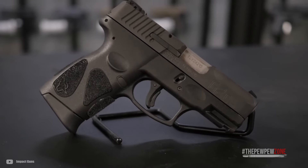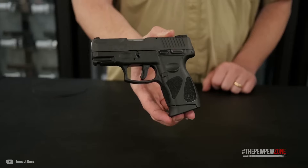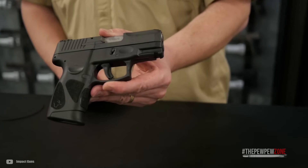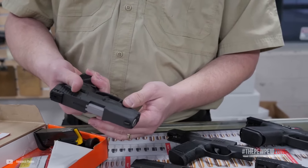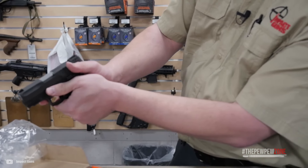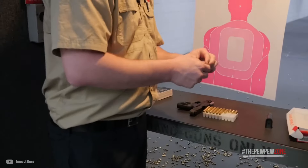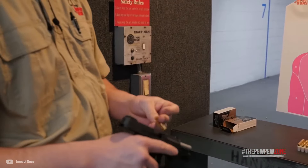Taurus markets this as a double-action, single-action striker gun. You might expect an 8 to 10 pound trigger pull in double action — that's not the case. In single action, the pull is 5 pounds, and in double action, it's just 6 pounds. With this feature, it has a second-strike function, which is not easy to find among striker-fired guns. The G2C is quite light and compact, making it easy to conceal and comfortable to carry all day. Firing the G2C, you will find that it is, contrary to expectation, rather soft shooting — owed to its exceptional balance. Thanks to that, the G2C is very accurate.